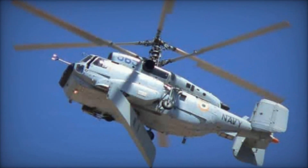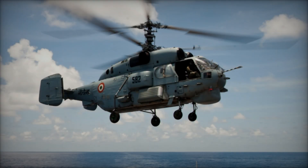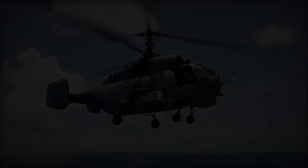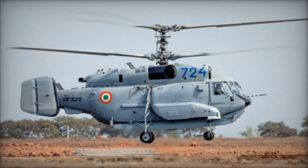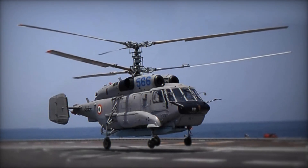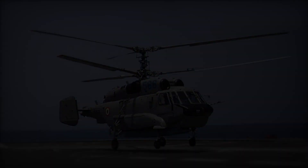The reported top speed of the Ka-31 is 166 miles per hour, with a cruise speed of approximately 126 miles per hour. Its range extends to 324 nautical miles, and it boasts a service ceiling of just under 11,500 feet. Engineered with naval operations in mind, the Ka-31's skin and critical components are designed to withstand corrosion, ensuring longevity in maritime environments.